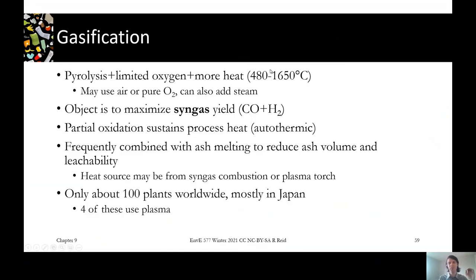The last advanced thermal treatment technology we'll touch on is gasification. Gasification takes pyrolysis and pushes it a step further. In pyrolysis, we take our waste, cook it, and start getting it broken down into different solids, liquids, and gases.